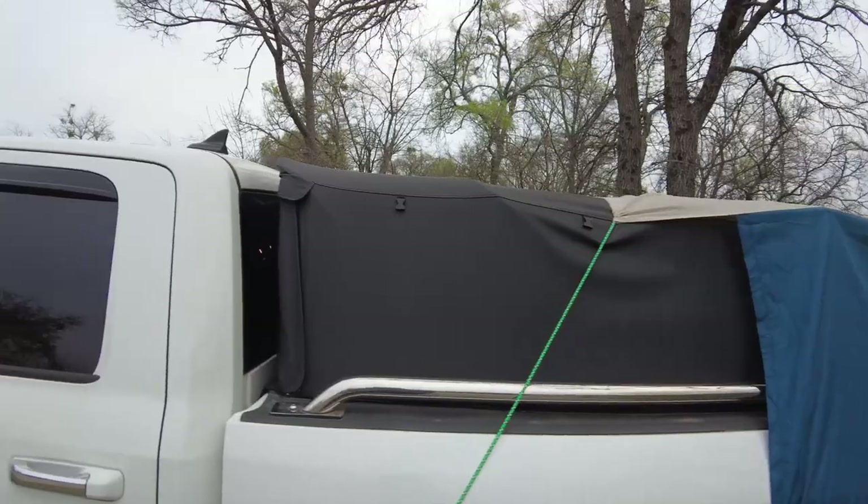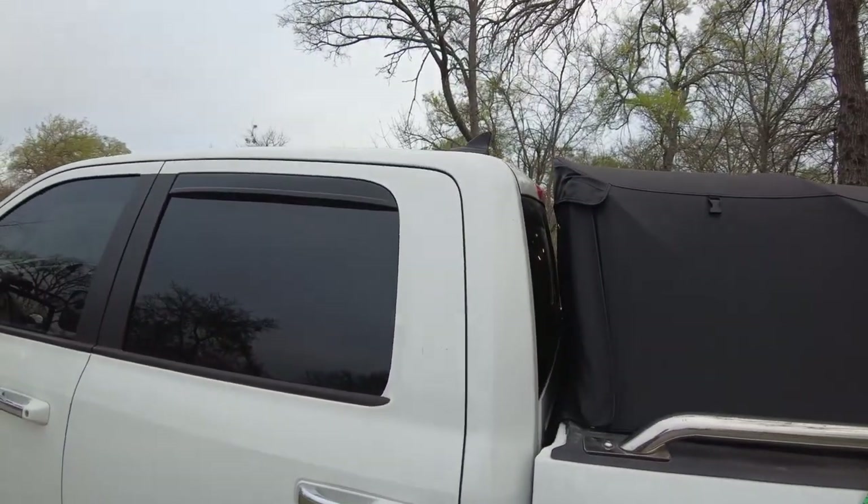How did it work out? Not bad. We actually slept pretty good. It was a little tight, but there was room for both of us and we've got it pretty fixed up in there. Let me show you — we have the soft topper camper shell right here on the back of my truck.